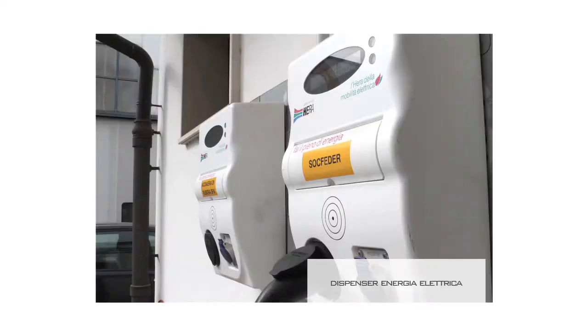Questo progetto è partito dal club della responsabilità sociale d'impresa, di cui fa parte anche ERA. ERA ha mandato una proposta molto interessante ad alcune aziende del club: si trattava di mettere nelle aziende dei bocchettoni, dei dispenser di energia elettrica.